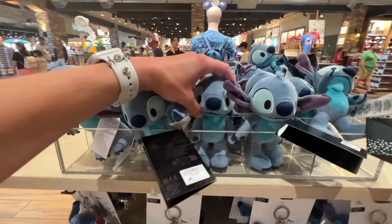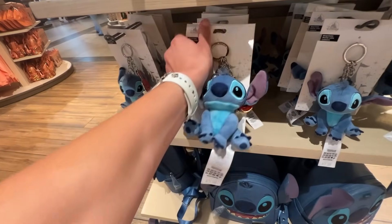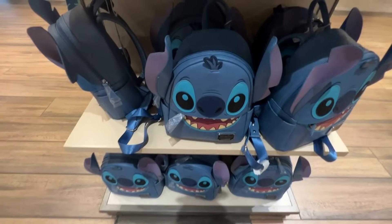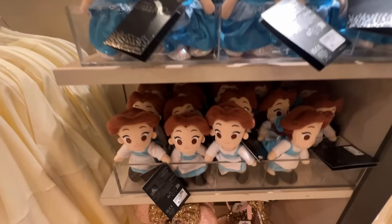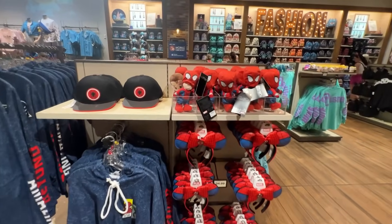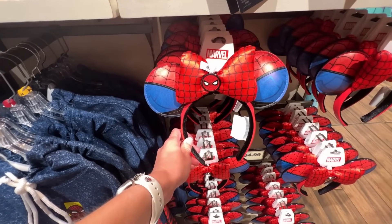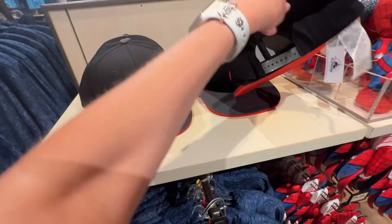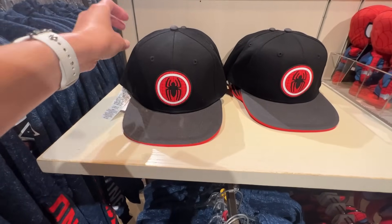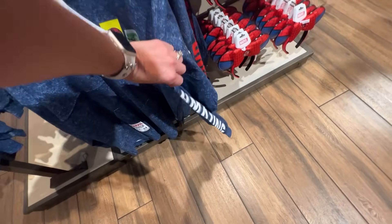There's a new Stitch emo for $19.99 — it's also a Stitch keychain which I love. He's teal, and the Stitch Loungefly is $88. Over here are more new emos — Cinderella, Belle, and a Spider-Man emo with a mask that comes off, also $19.99. The Spider-Man ears are amazing at $34.99, the Spider-Man hat is $29.99, and the Spider-Man hoodie — which is super cool beyond amazing — is $79.99.